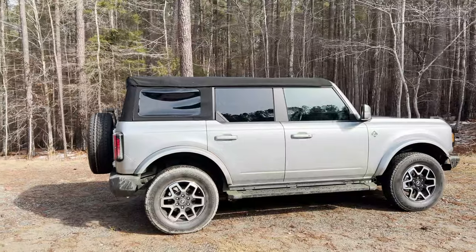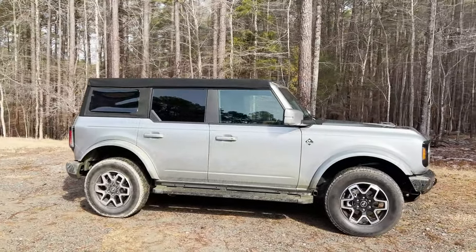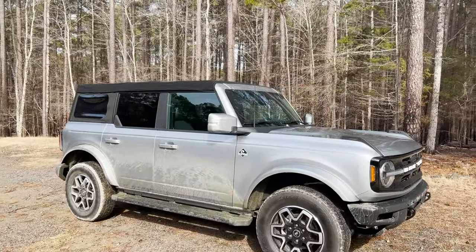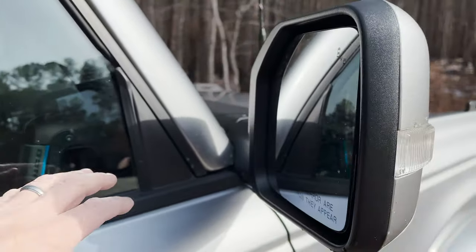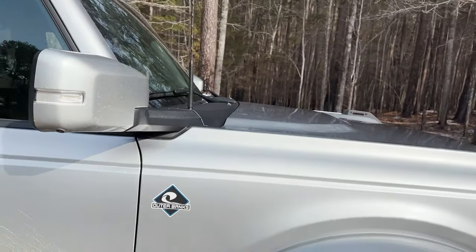This one has a soft top. It's removable, and so are the doors. You'll see four doors — they're removable. What's also significant: look at the placement right here of the side mirror. When you take off the doors, you don't have to worry about the mirror being in the way.